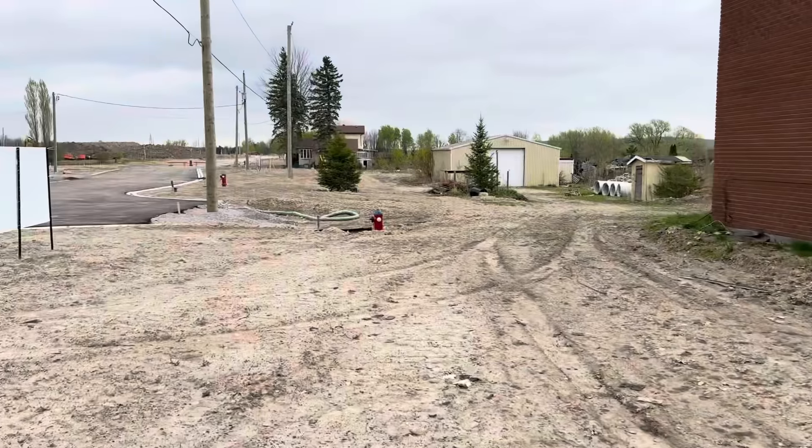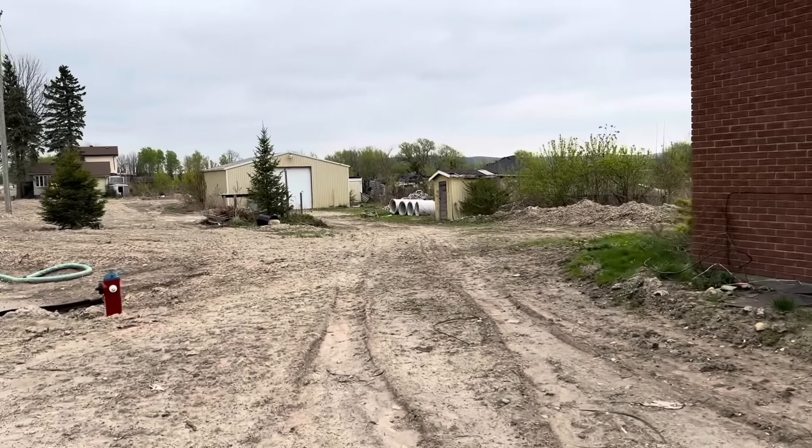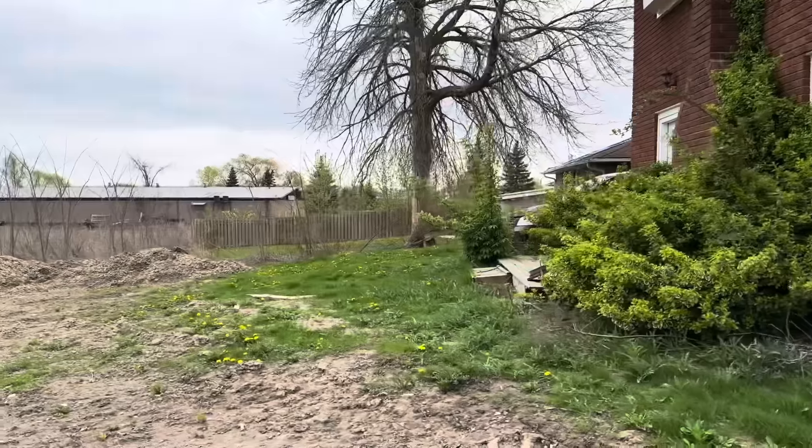This whole area is being redeveloped — this house is going to be gone really soon, and so are several other ones in the area. I'll come around to the back.